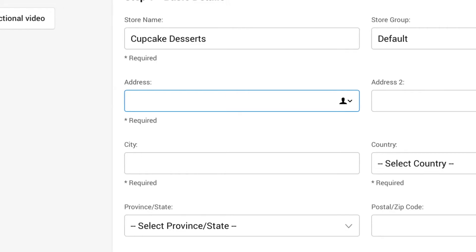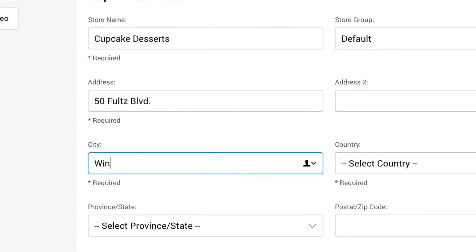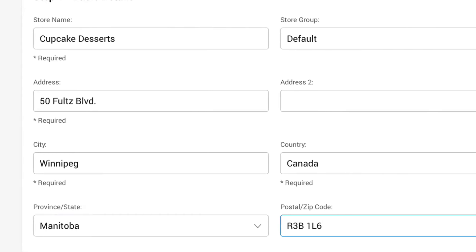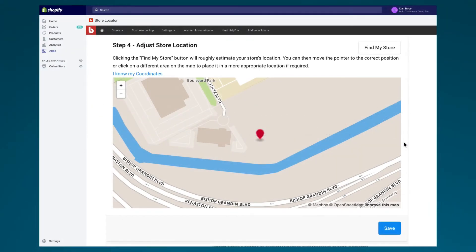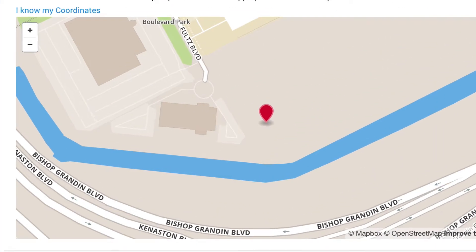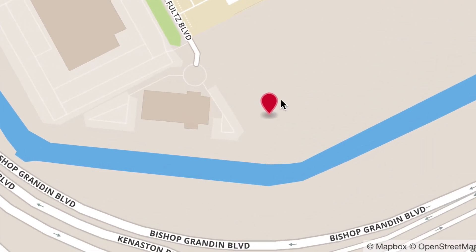Creating locations is incredibly easy to do. Simply enter the address and the app does the rest. It uses the Google Maps API to drop the pin in the right spot. And if it misses the mark by a hair, don't worry — you can go ahead and nudge it over.